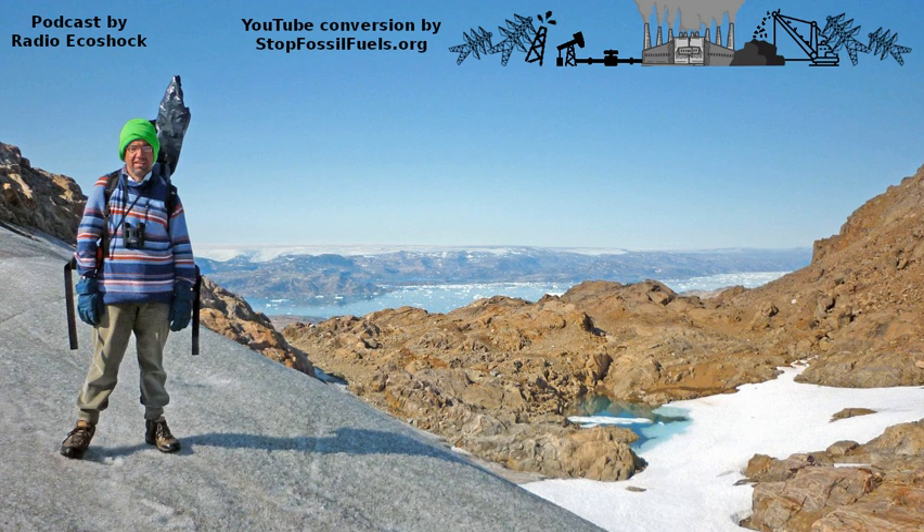Imagine you had two household barometers measuring air pressure: one in the Azores Islands in the middle of the Atlantic in the subtropics, somewhere around 30 degrees latitude, and the other on Iceland, much further north in the North Atlantic. If you take the simple pressure gradient — the difference in air pressure between those two barometers across the North Atlantic — that gives you a measure of the strength of the winds across the North Atlantic, because the air pressure difference is related to how strong the winds are. That's basically what the North Atlantic Oscillation is: the difference in air pressure at the surface between a barometer further south and one further north in the North Atlantic.